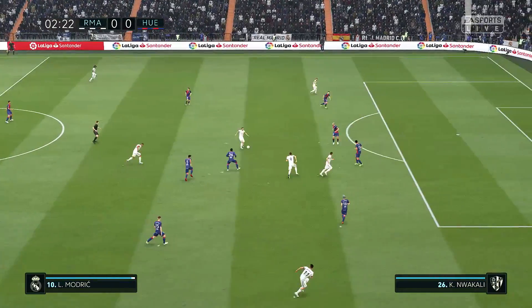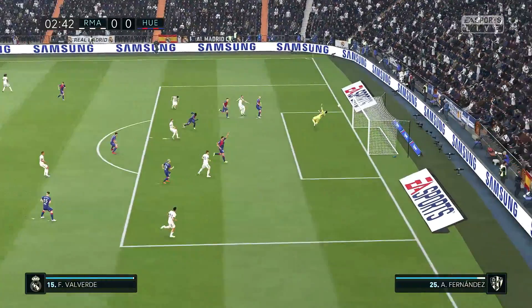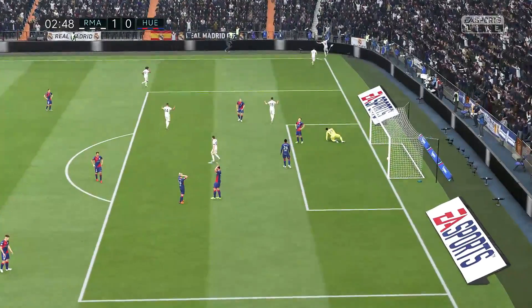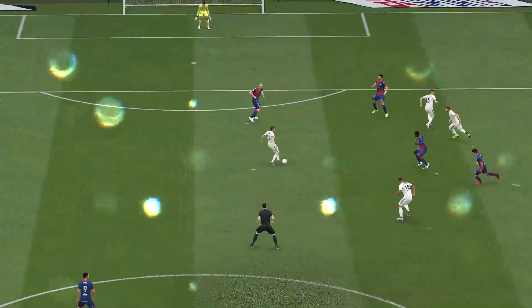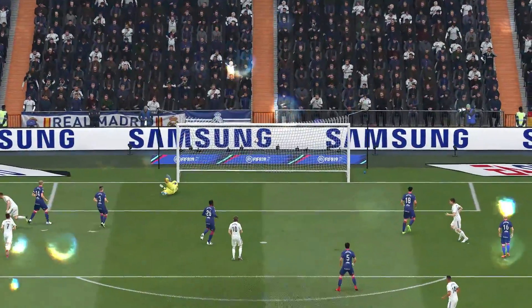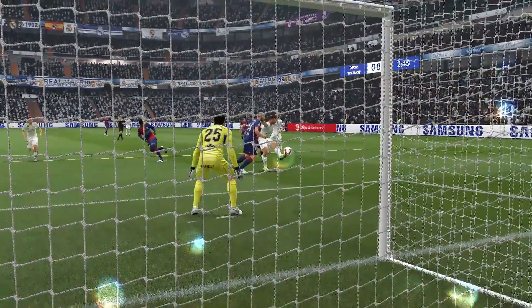Casemiro, Modric, Hazard, Benzema — and Benzema finished with great aplomb there. It's a fine goal from a fine center forward. He followed his instincts, followed the play in, and watched the ball into the net. A lesson for any schoolboy — just make sure you follow shots in, that you're in that danger area.